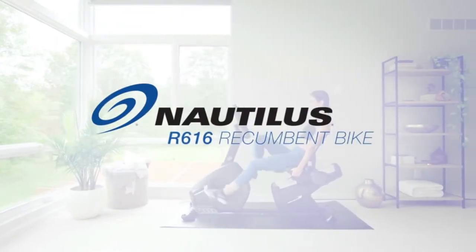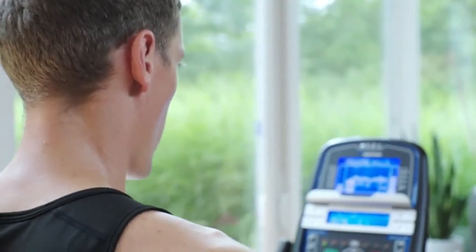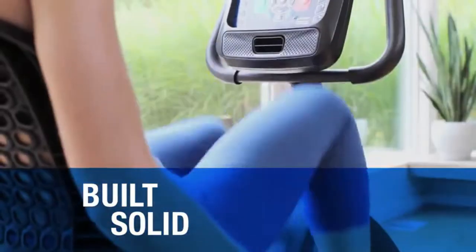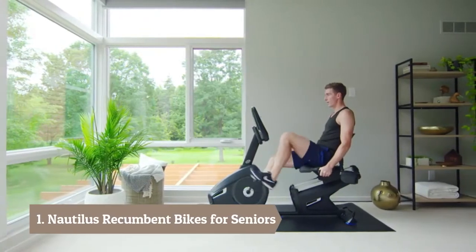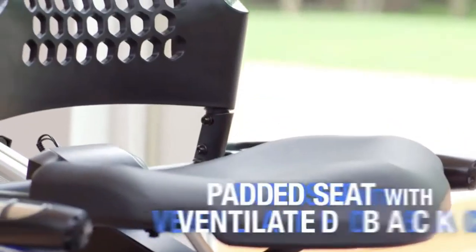If you're ready to amp up your training, the Nautilus R616 Recumbent Bike is ready to amp it up with you. For starters, it's built solid from the ground up, giving you a smooth, stable ride at any speed or intensity. The R616 is designed for extreme comfort with a padded seat,